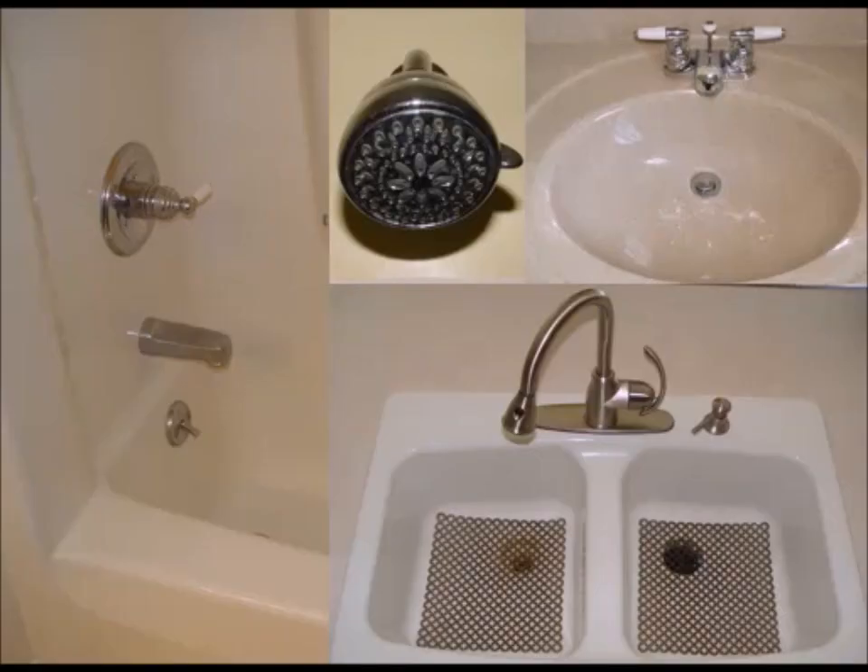As for the plumbing, you need to avoid contact with faucets, sinks, showers, and tubs, and you shouldn't take a bath, shower, or rinse the dishes during a thunderstorm.